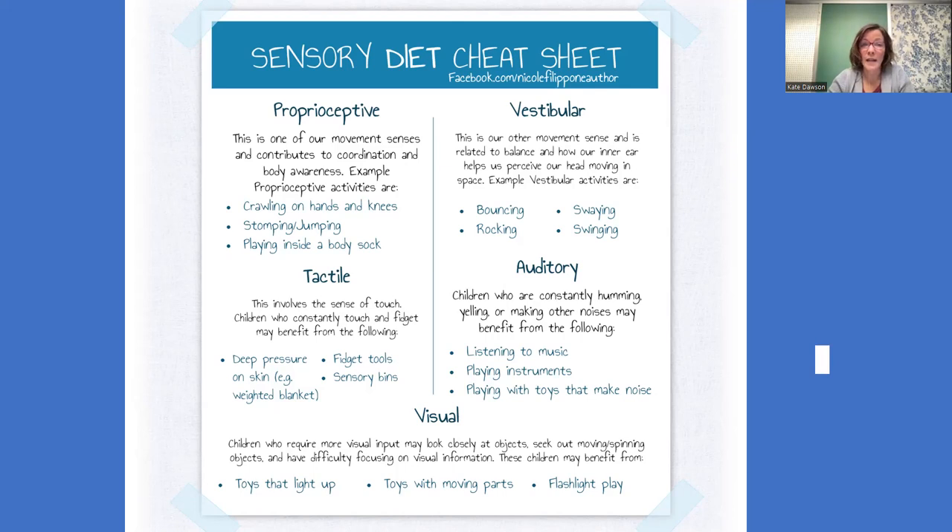For the auditory system, maybe your kid really settles when classical music is playing in the background — maybe Disney piano music, maybe old school R&B — whatever works for your child. Maybe they need to be aroused and you need faster dance music. Maybe you're worried about your child falling asleep too early, so you time your dance party right after dinner to get everybody moving before going into the slowdown period.